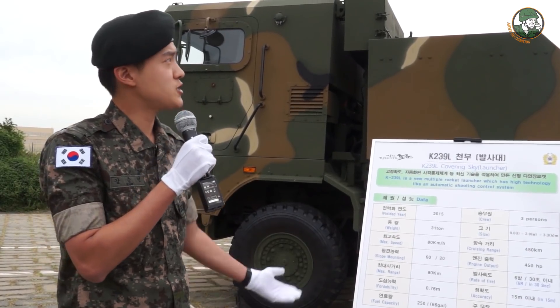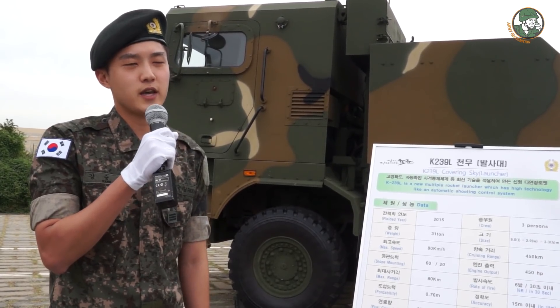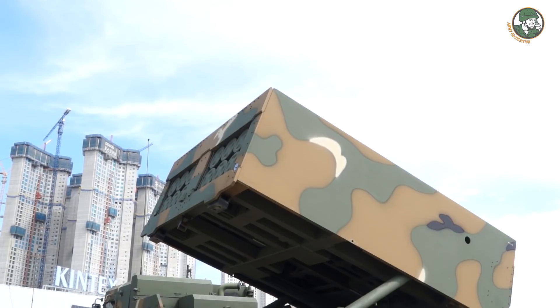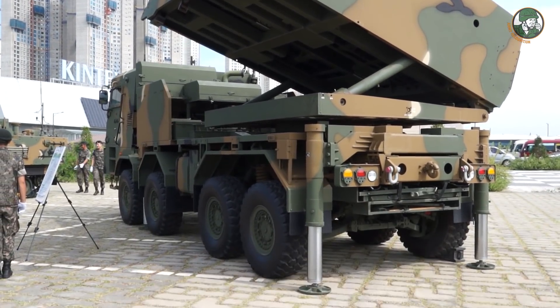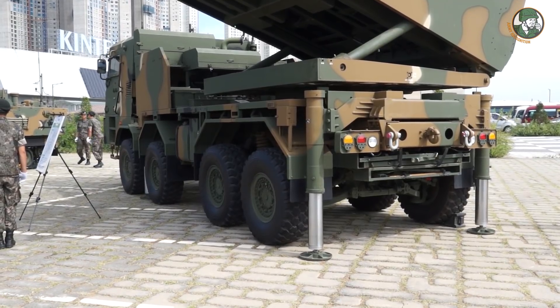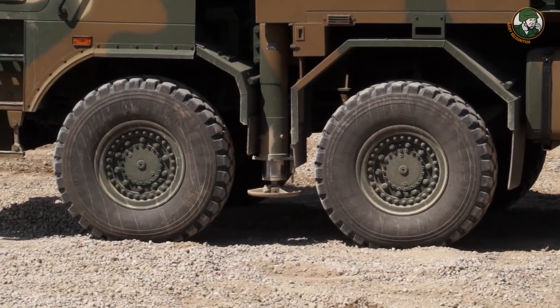In each missile there are 336 submissiles, and each submissile has firepower equal to one grenade. There is equipment within the vehicle that allows us to receive different target coordinates and determine what kind of ammunition to use.